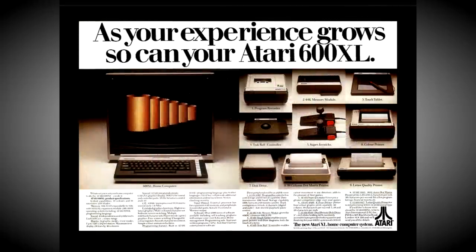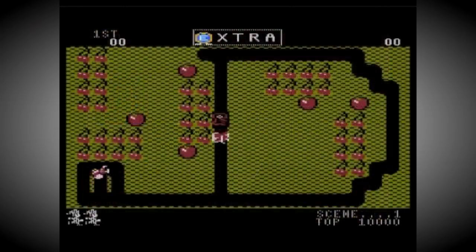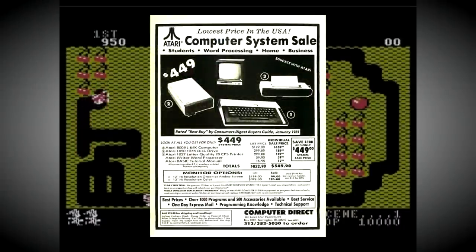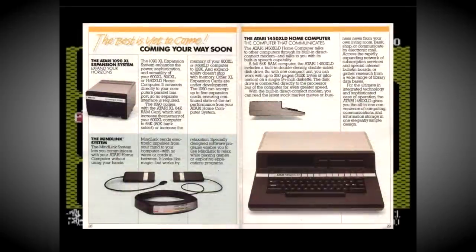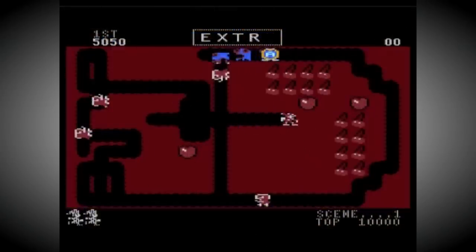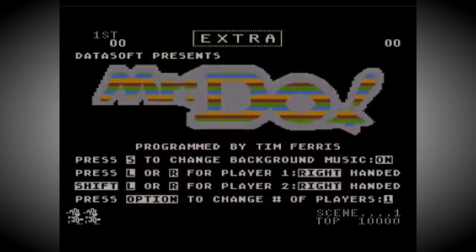The 600XL would be the base machine and featured a compact design alongside 16K of memory. Next up was the 800XL which used a deeper version of the 600 case and had a full 64K of RAM. This would prove to be the big seller for Atari and remains the best-selling product in the entire range. After the 600XL and 800XL hit the market they would be followed by the 1400XL and 1450XLD, which would both add a built-in 300 baud modem plus a voice synthesizer, and a built-in double-sided floppy disk drive — shown in prototype form but never entering full production.